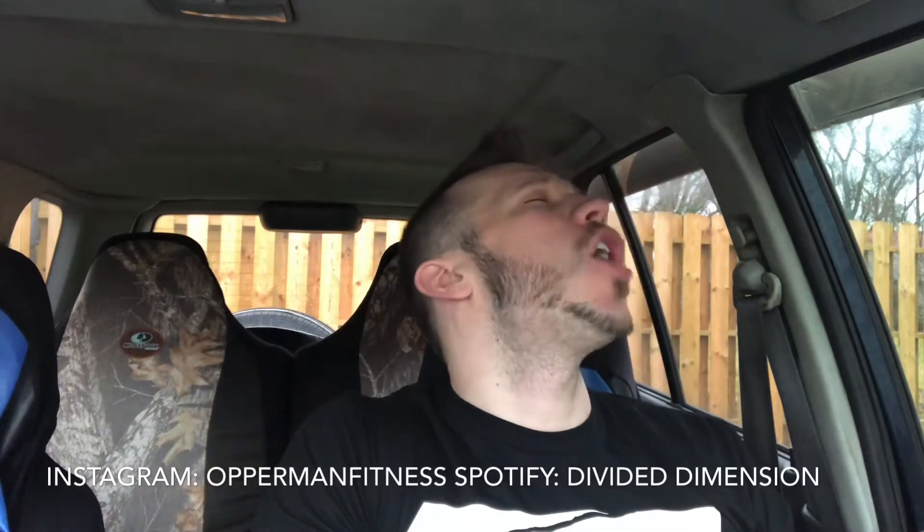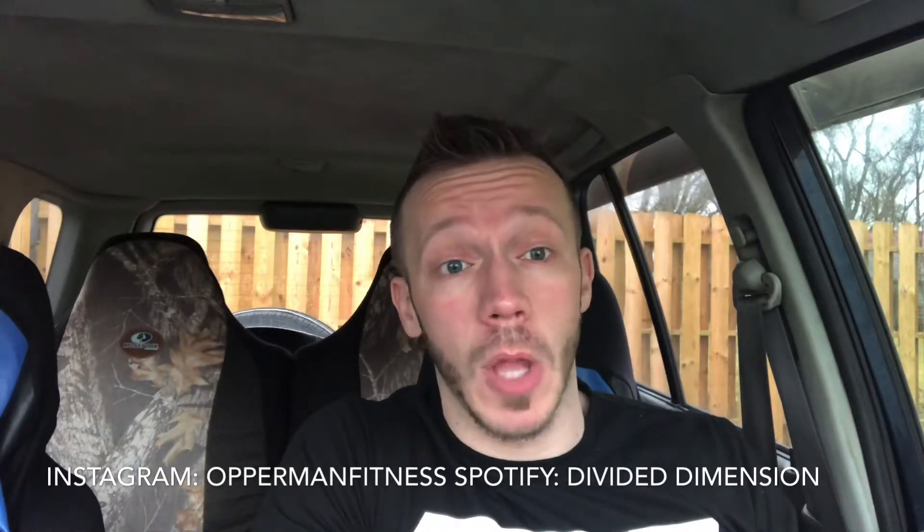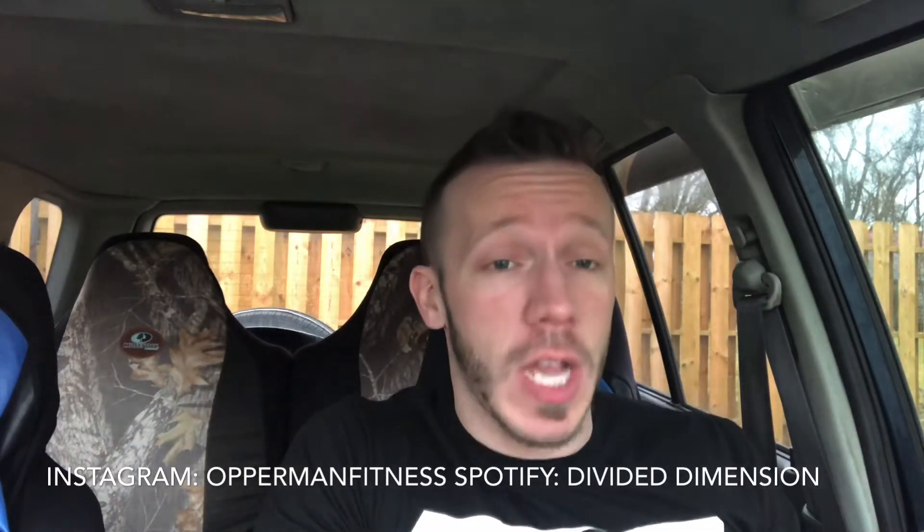What's going on? I'm Richard Opperman Fitness here at hashtag gains. Before I start this video, make sure you guys subscribe to the channel, hit that notification bell, and stay up to date with all my videos. Follow me on Instagram at Opperman Fitness and follow my band Divided Dimension on Spotify. All that shit will be in the description box below. Give the video a thumbs up — doesn't cost you a penny, and it helps the channel.